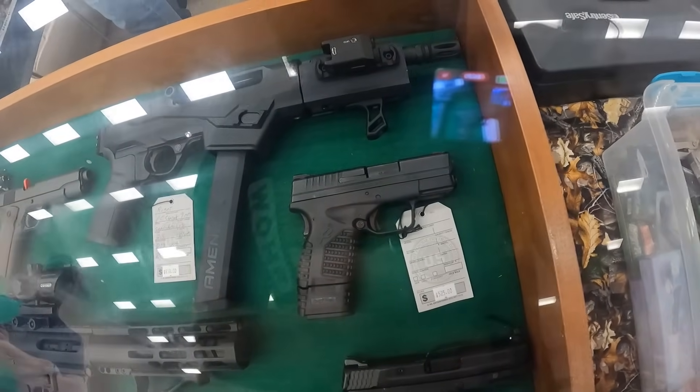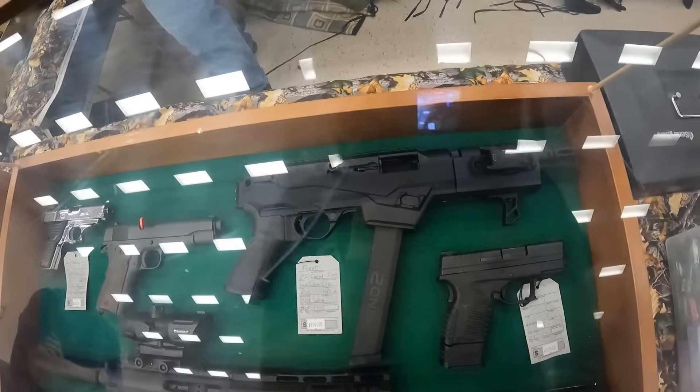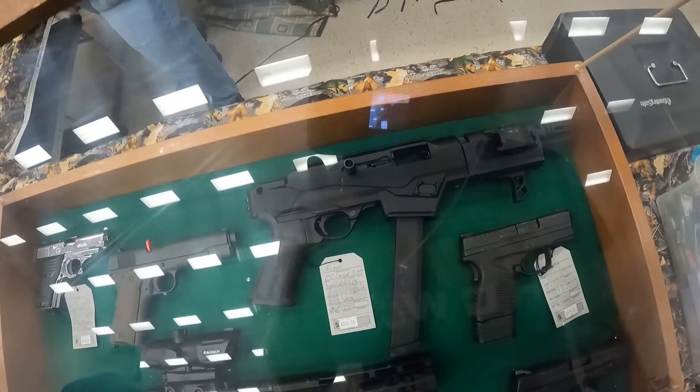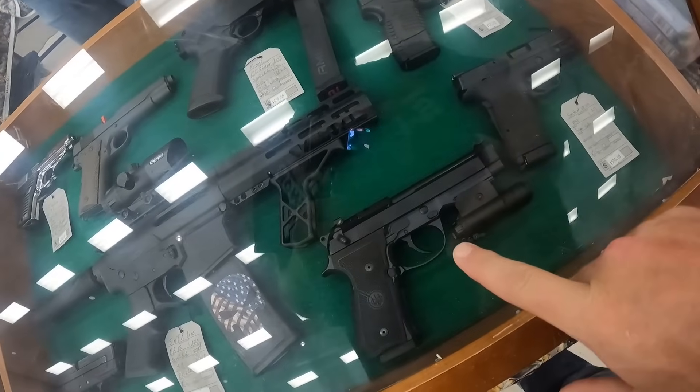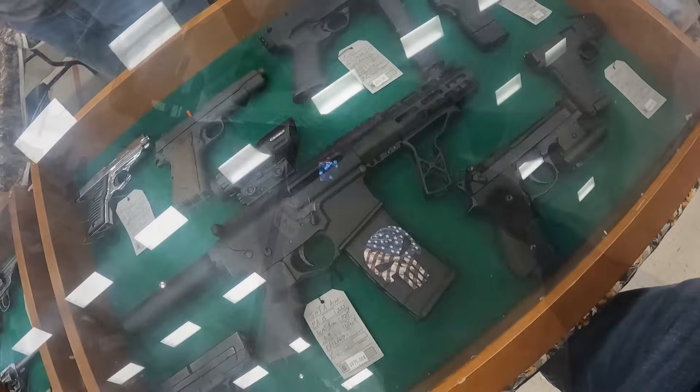We've got another Springfield Armory .45 ACP — the XDS right there above it, $525. We've got the Ruger PC Charger 9mm at the top, running $850. What are you running on that 92X? Nine and a half. Very nice. Out of my budget, but very nice.